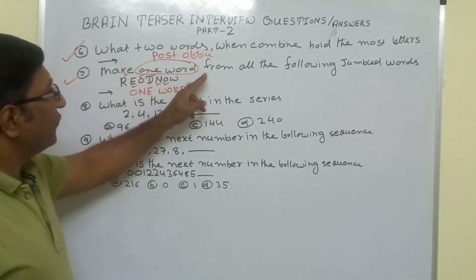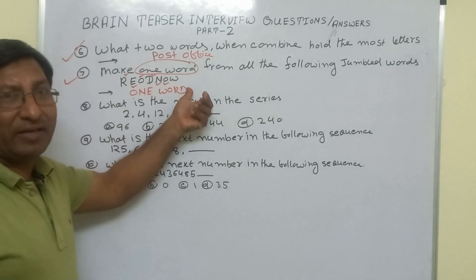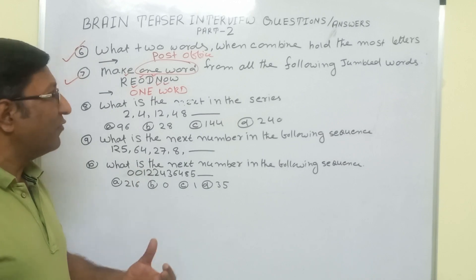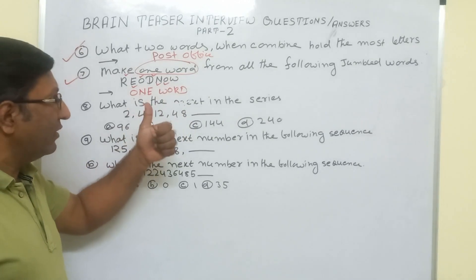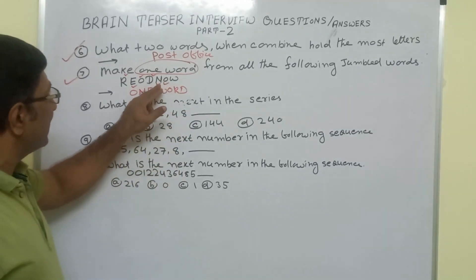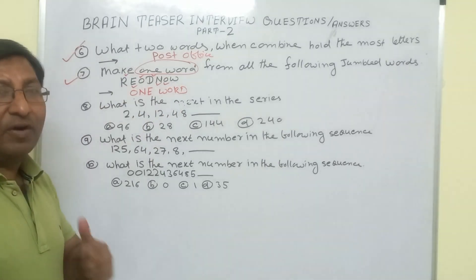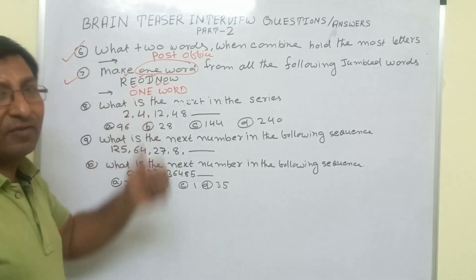So: make one word from all the following jumbled words. These jumbled letters are given and we have to make one word. The answer is simply O, N, E — 'one' — then W, O, R, D — giving us the phrase 'one word.' You arrange the jumbled letters and make the answer: one word.